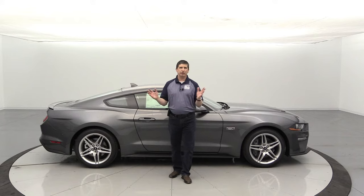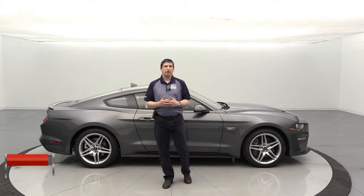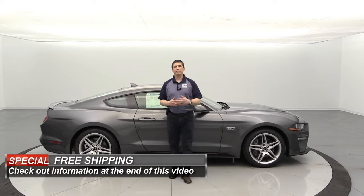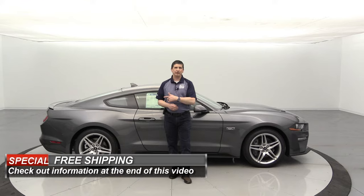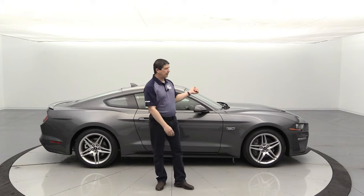We're going to be very thorough on this. If you decide after watching this video which dealership you want to work with and you don't live close to us, we do free shipping. More information about the free shipping will be at the end of the video, so check that out as well. But let's go ahead and get started. We're going to dive right in and talk about some of the mechanical features as part of this 2.3 liter EcoBoost engine vehicle.